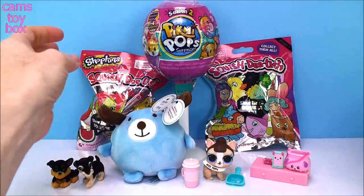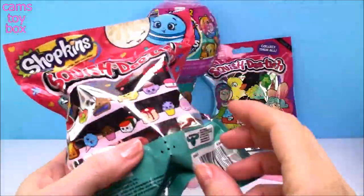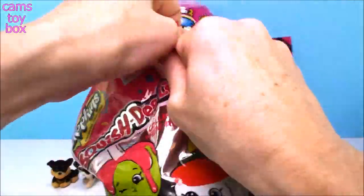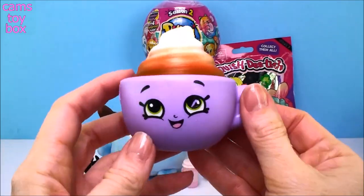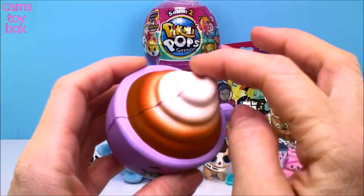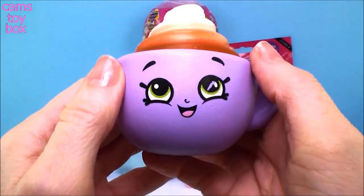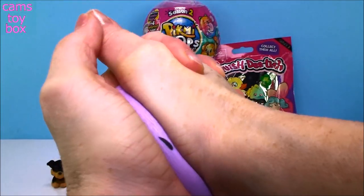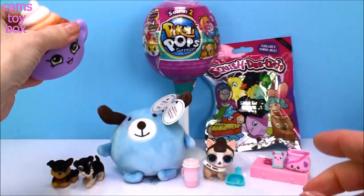Let's do our squishy toys next. We have two blind bags from Squish Delish - this is a Series 1 Shopkins version. I chose a bunch of them to collect but there really is way more than they show on the back. What did we get? Look at that cup of hot cocoa! That looks delicious on a cold winter day - some whipped cream on there. Let's give it the squish test - we'll give the face a little squish and it pops back. It rises right back up - pretty, pretty soft. I like that one, it's actually really big.